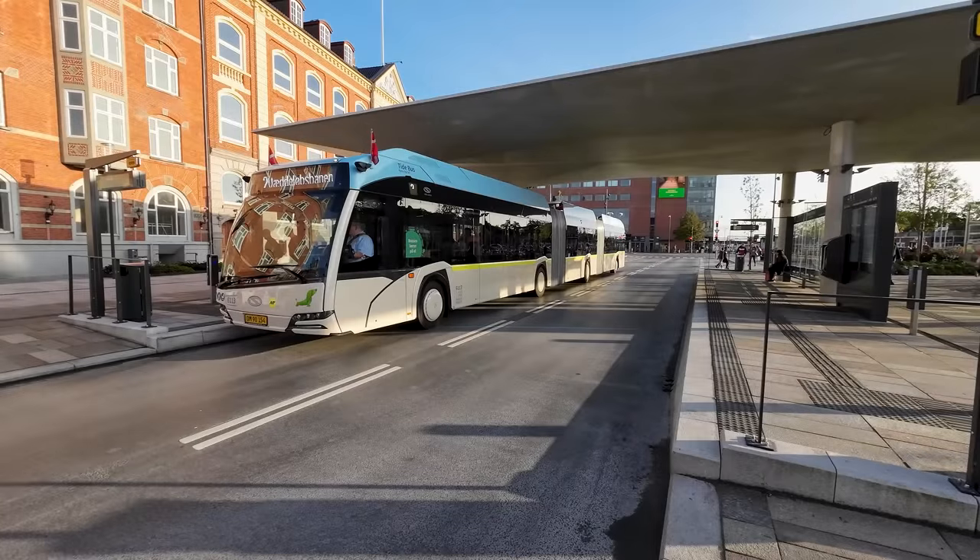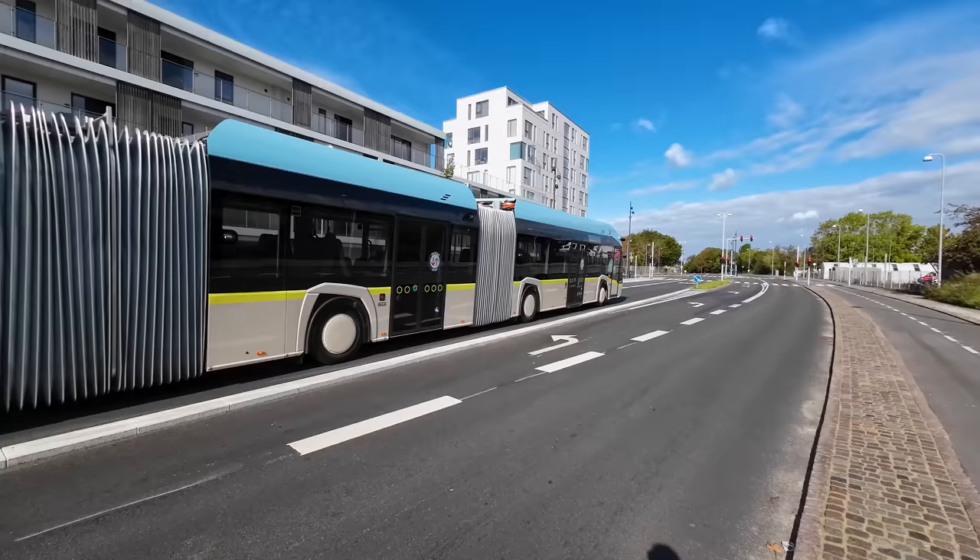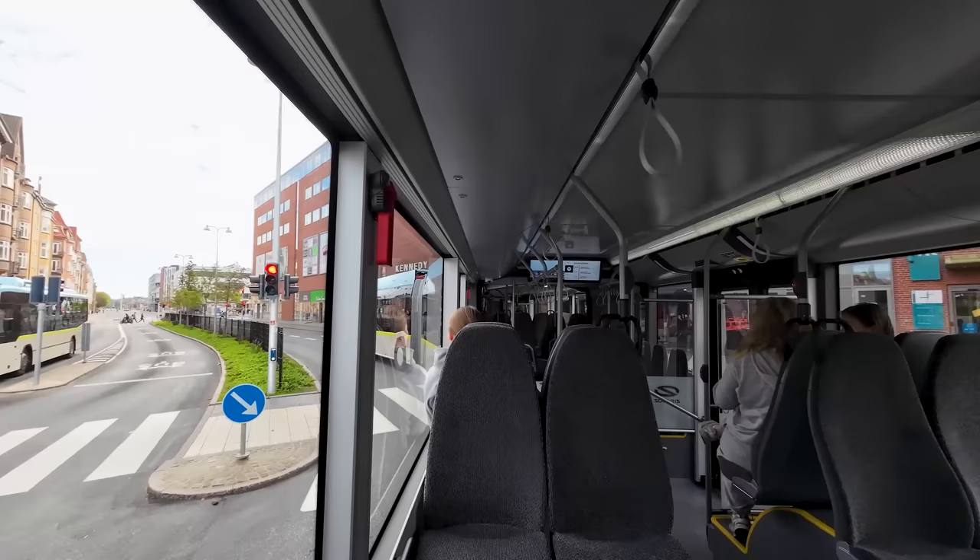On the 23rd of September, Denmark's first bus rapid transit line was opened in Aalborg, running across the city from east to west with smart new bi-articulated electric buses. This new mode of transit will greatly improve capacity and quality of public transport in the city. Join me in this slightly special video where we check out Aalborg's new Plusbus line.